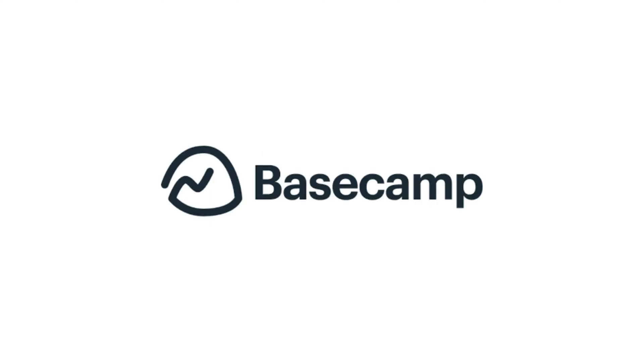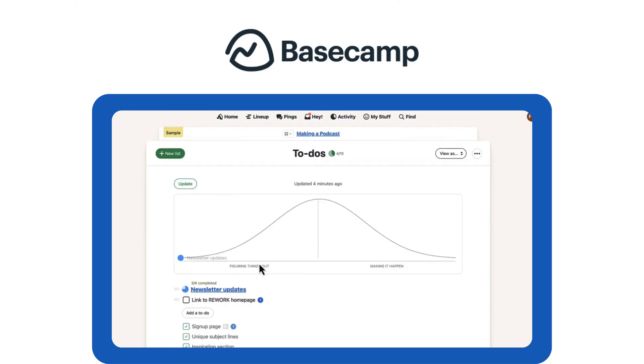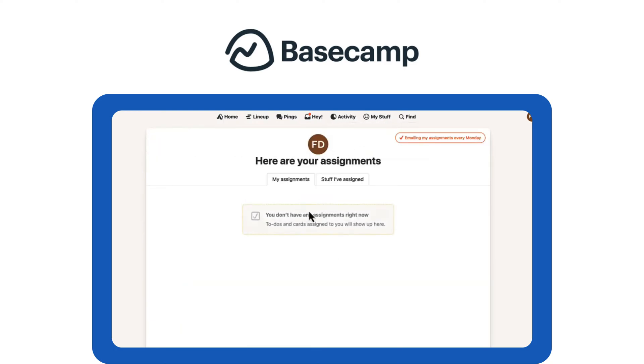Tool number eight: Basecamp, best for small teams and remote work. Basecamp keeps things simple and communication-focused, ideal for small teams. It includes to-do lists, team chats, and document sharing without overwhelming features.